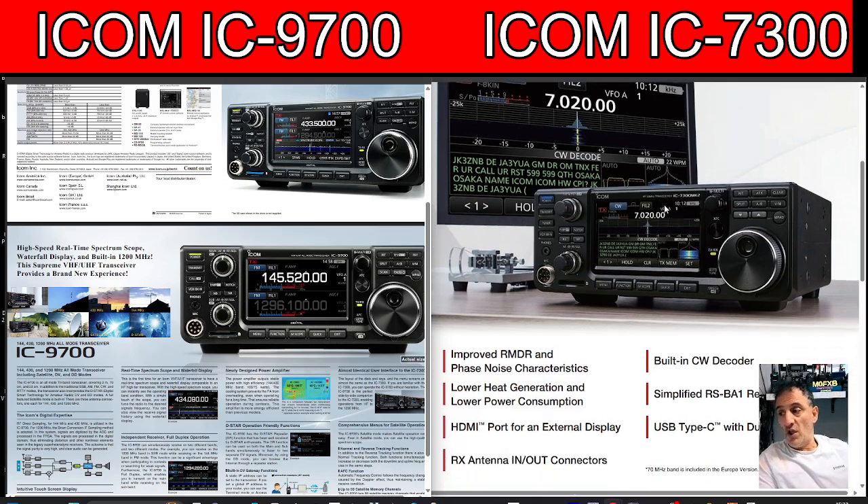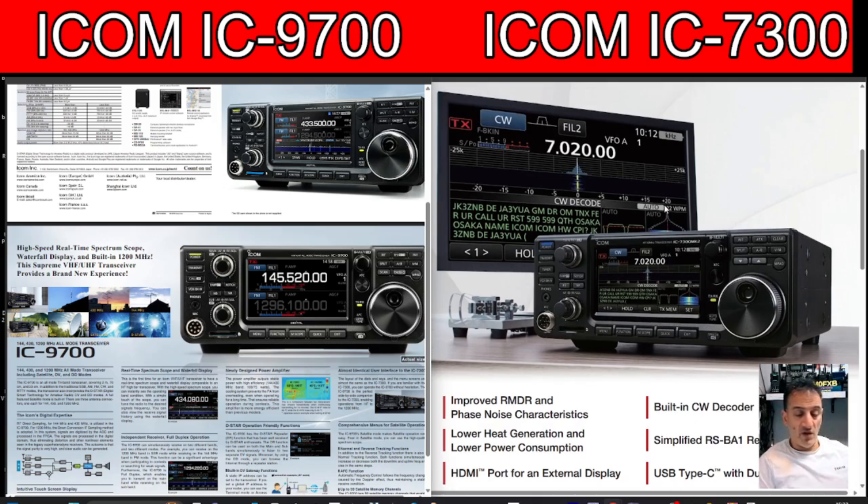So you can basically CW decode with this, you can connect an HDMI screen and it works well with audio. They've basically overall improved this device and you've got a blue light when it powers on. Otherwise it's identical — you can't actually see a difference until you go into the menus and see the extra network settings, because you've got an Ethernet port now. They haven't added Wi-Fi which really surprises me, but you can still interface with RSBA1 and control this radio from anywhere in the world.